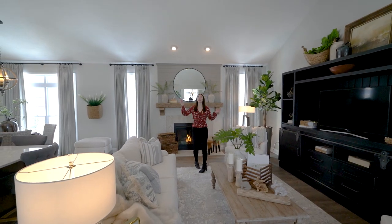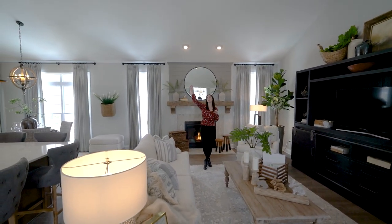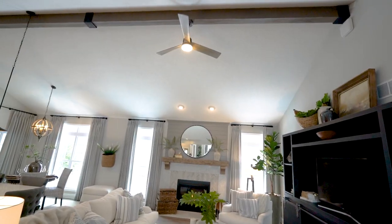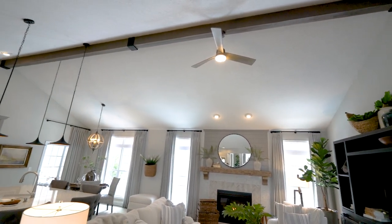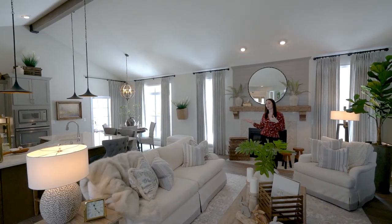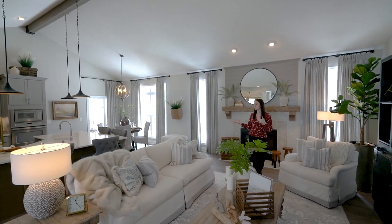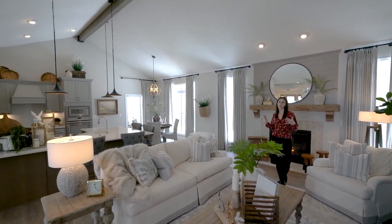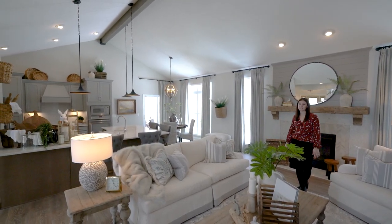Here in the great room, we feature a cathedral ceiling with a barn beam mantle, stained to match the laminate flooring. One of the best features about this floor plan is that all of your main living spaces are open to each other, so it's perfect for entertaining. It's great if you have little ones — you really get full eyesight at any place here in this home.